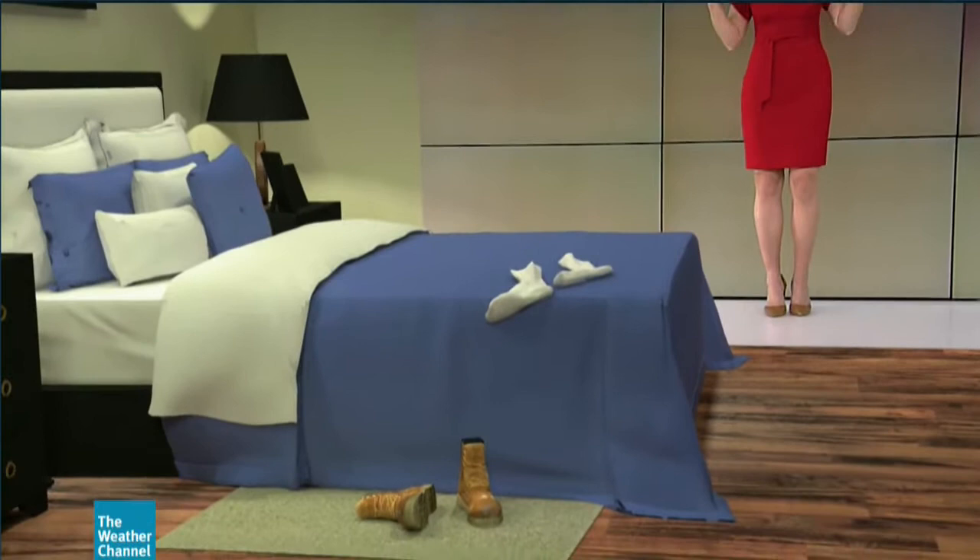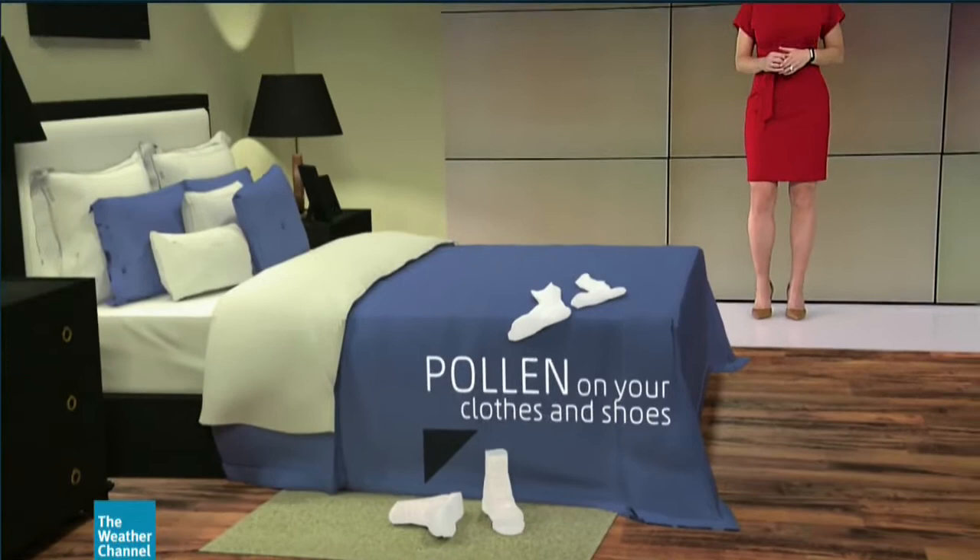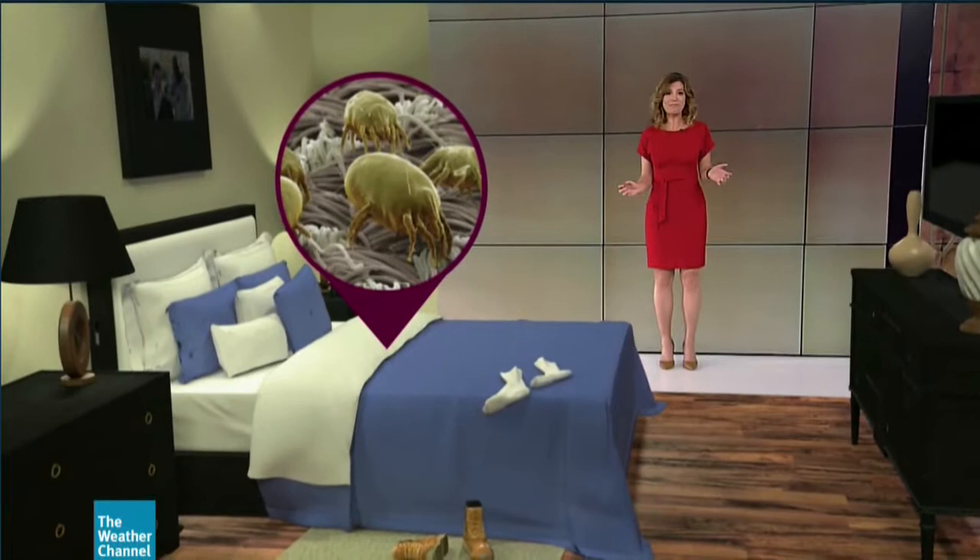Unfortunately, allergens can also exist indoors, and the symptoms are very similar to those observed outdoors. In addition to the pollen that comes in on your clothes and shoes that you bring inside with you, pet dander can also cause problems along with mold and dust mites.